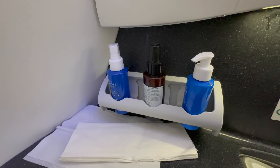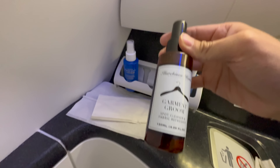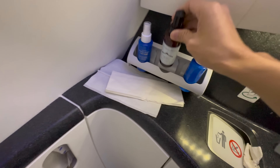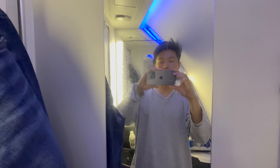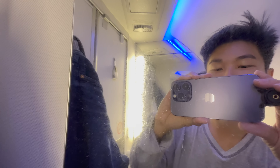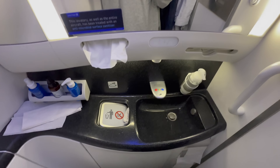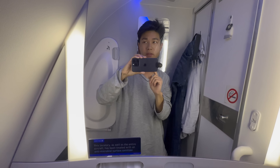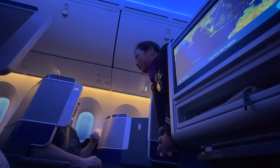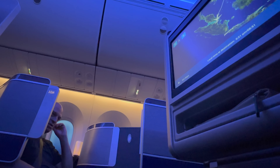A quick lavatory tour before we land at Changi. This is the Polaris lavatory behind the cockpit. You've got face mist, body lotion, and a clothing hook. You've got the toilet, a large mirror, and two coat hooks. Pretty good and relatively well kept and maintained for this 16-17 hour flight.